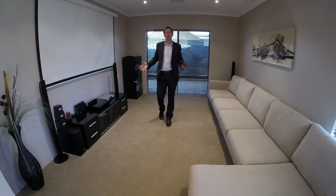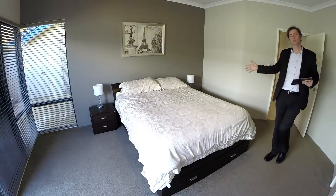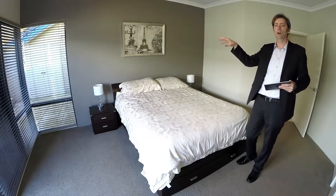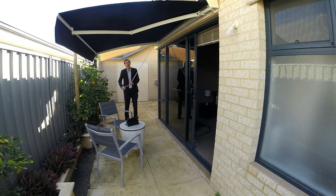The front theatre room is a great place to watch a movie. The main bedroom of this home is a great size — easily fits a king size bed. It has a really nice panoramic window with a doorway through to a courtyard where you can read the paper on a Sunday morning. What a great spot.